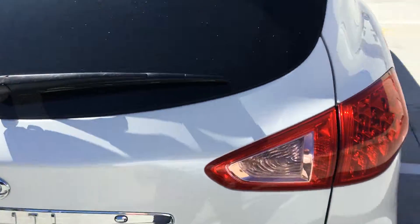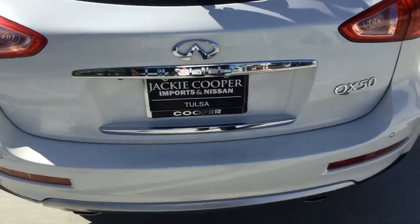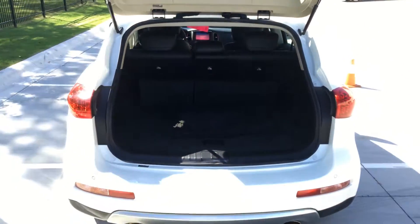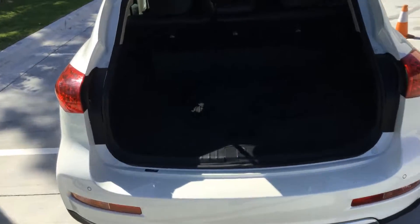Plenty of room in the back. Oh, it's mad at me because the key is inside. Plenty of storage space for any trips that you may be taking.